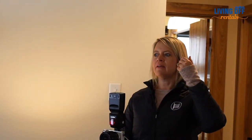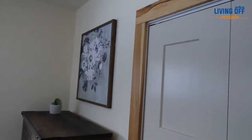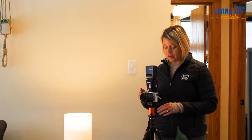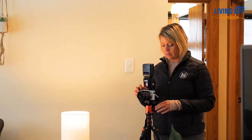The best time of day is probably when the sun is overhead. Unless you want to — it can be really cool to get some sunset photos, especially for exteriors. I think that can be really cool.